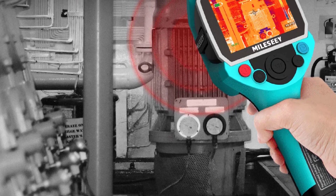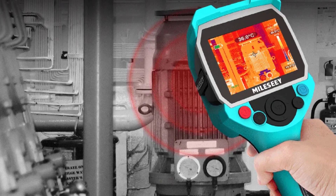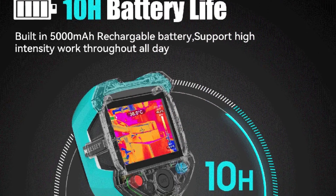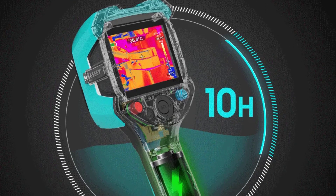I was particularly impressed with the camera's performance in various scenarios. It delivered quick and precise temperature readings, allowing me to identify potential issues efficiently. The real-time thermal imaging capabilities of the TR-256 make it an invaluable tool for professionals across different industries.